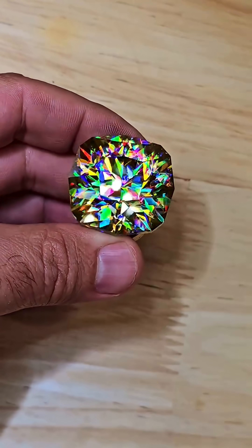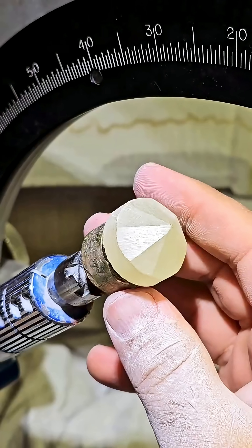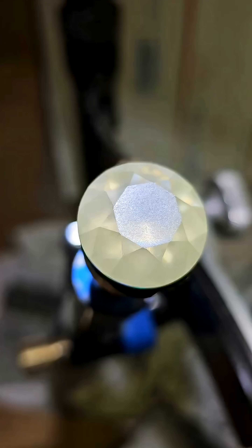Transformations that rival earth's finest, without the environmental cost. Lab-grown — ethically made in a lab and engineered for their amazing fire and beauty, without compromise.